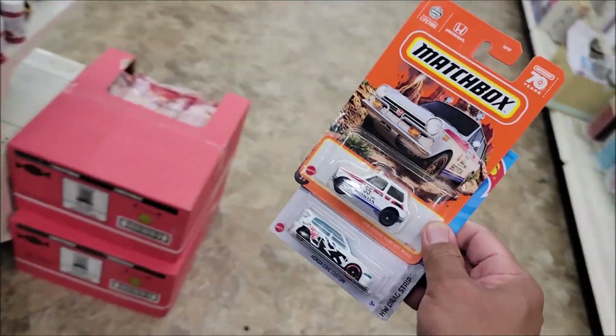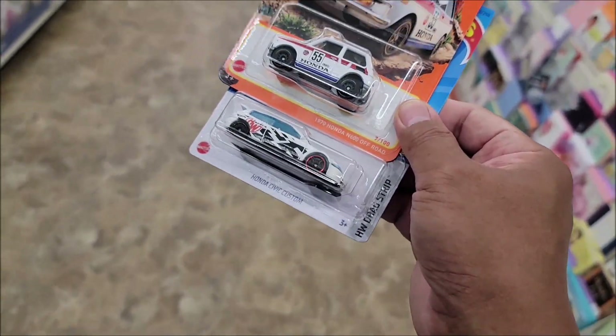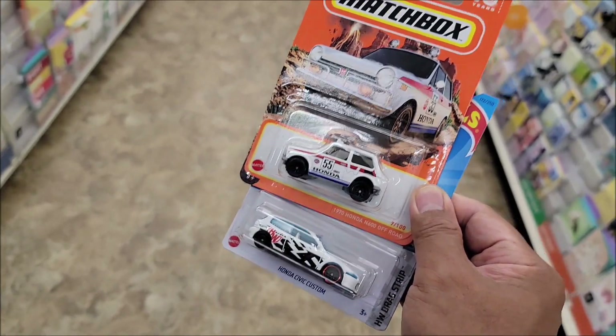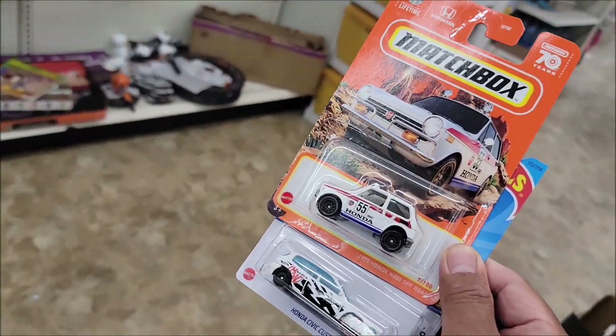I'm only getting these two Hondas — the Custom Honda Civic Custom and the Honda N600 Off-Road Matchbox. So it's a Honda day today here at Asbury Park, New Jersey.